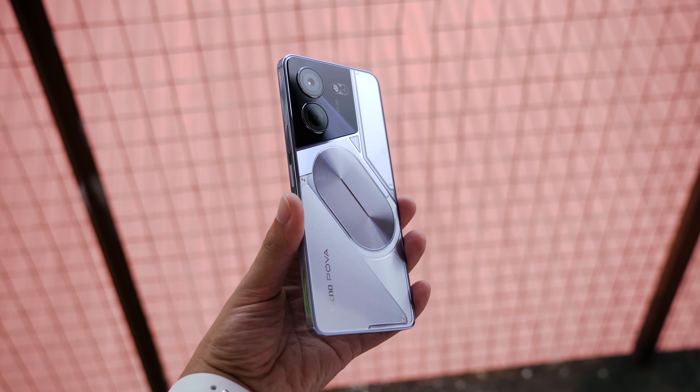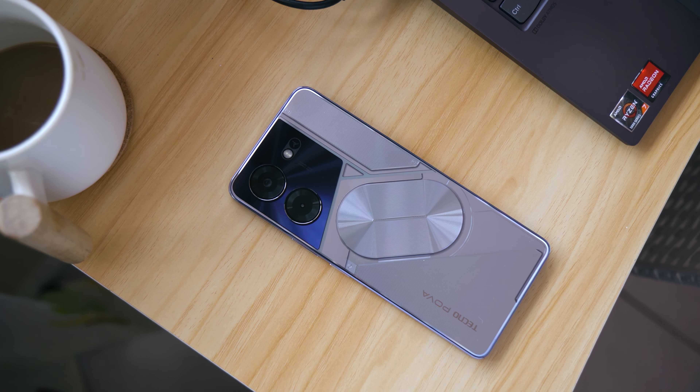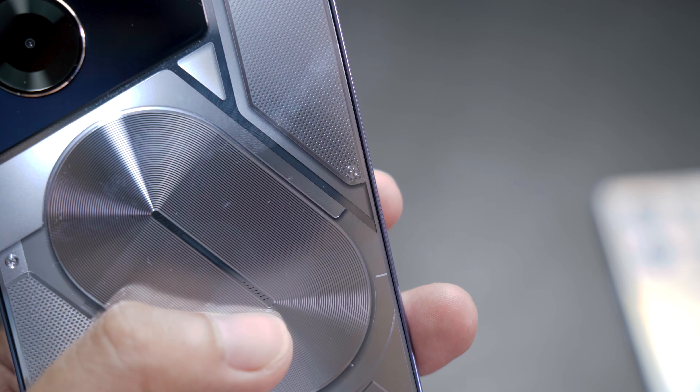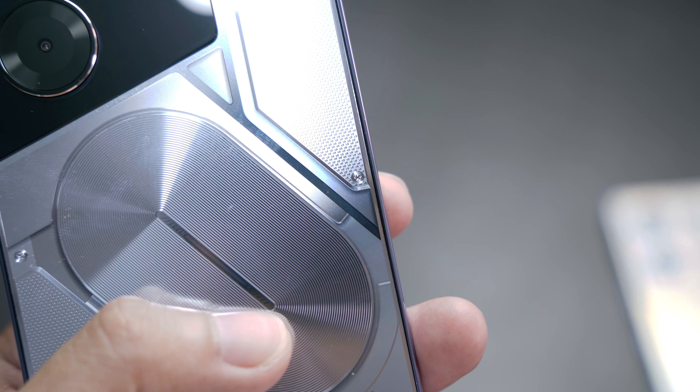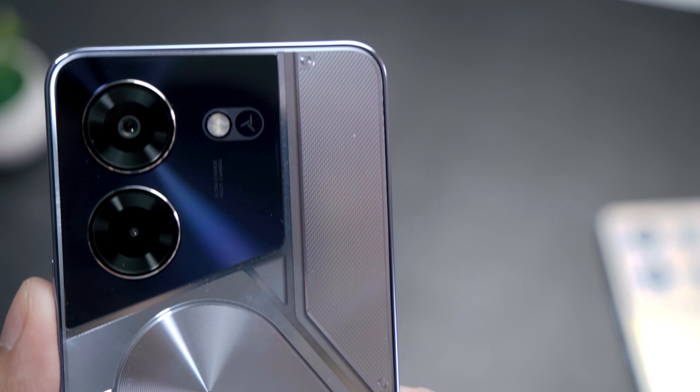The new design of POVA 5 Pro is heavily inspired by nothing phones. But unlike the more expensive ones, the back panel here is just a sticker slapped on the back of the device to make it seem like you're looking at what's inside. And despite the similarities of a wireless charging coil on the back, this phone does not support any kind of wireless charging. What it does support, however, is backlight notification effects.